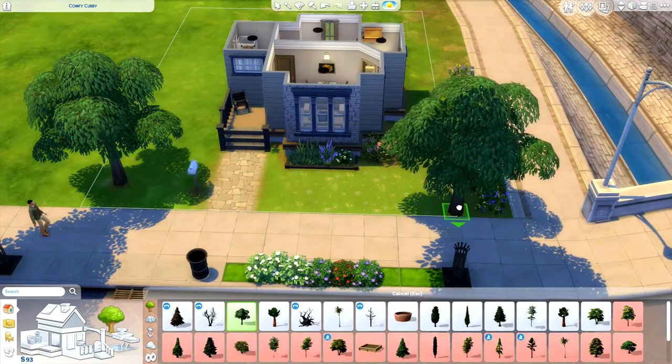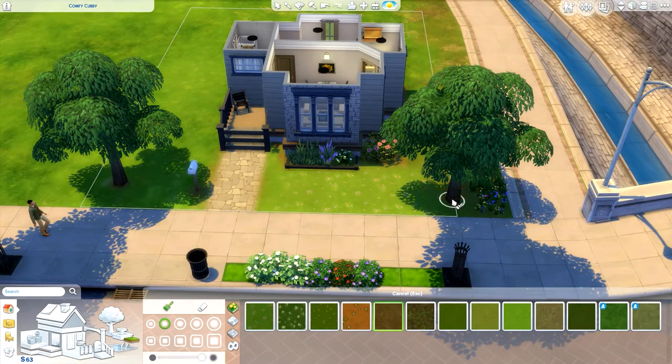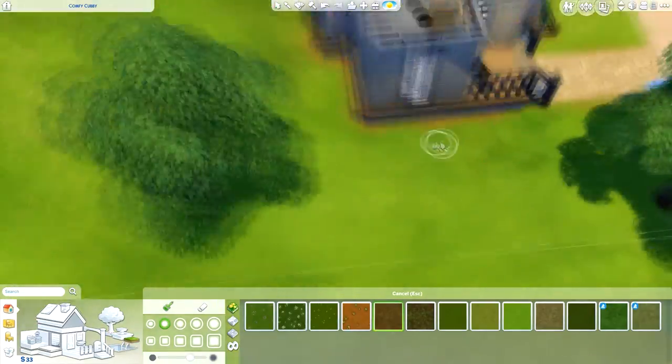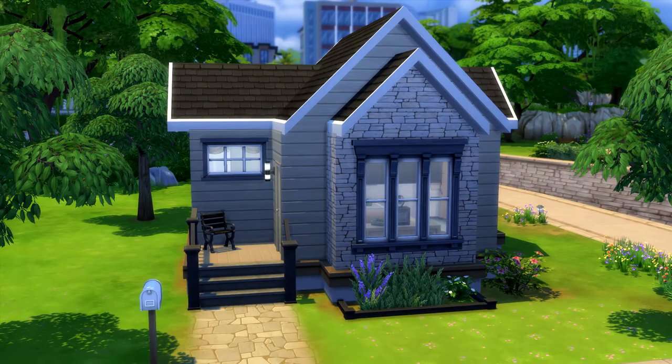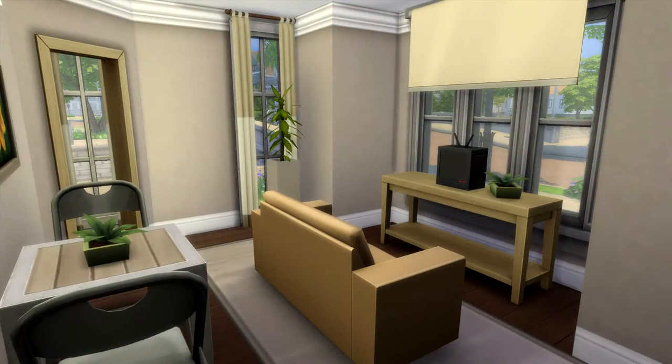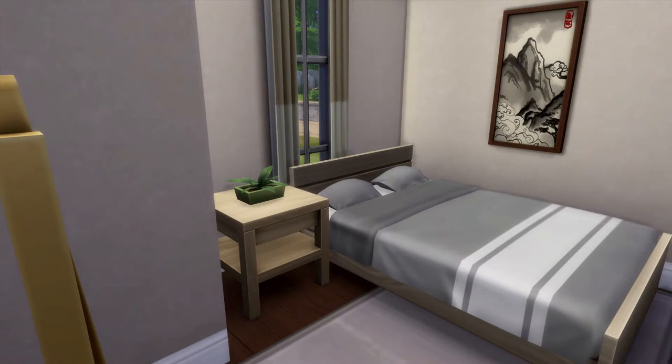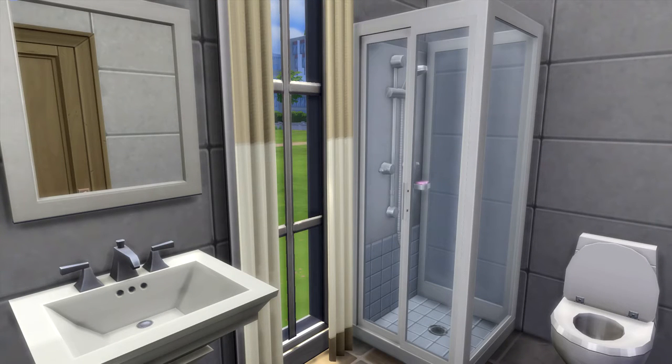The bathroom is pretty simple — for everything in this house I used the cheapest version I could find. The TV is pretty small; I tried scaling it up at the beginning of the build but scaled it back down because it looked a little too big. Anyway, we're at the screenshots now, so I hope you enjoyed! If you did, please leave a like, comment, share and subscribe. You can download the house from the gallery — my origin ID is RealThomasTV1. I'm tagging Jen and Stephen — hope you enjoyed, and I'll see you all next time!